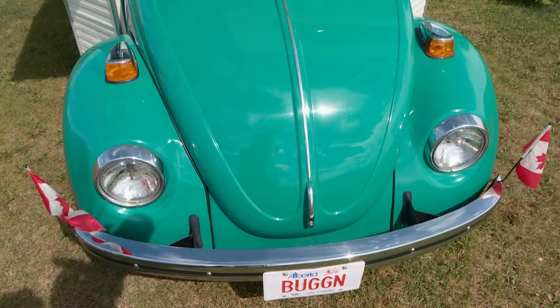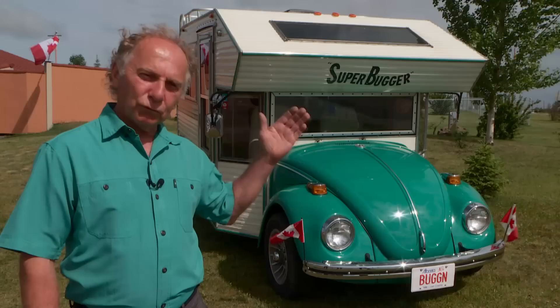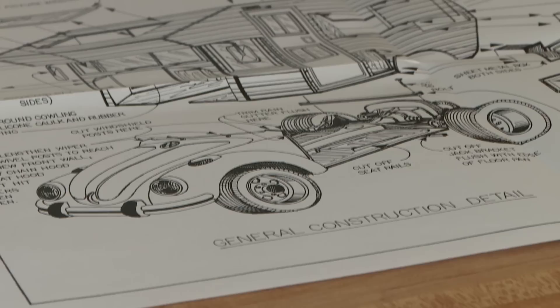It is on an original Volkswagen chassis — it's got all the original running gear, engine, suspension, all that — but they literally cut it off right at the windshield, took all the metal away, reinforced the floor pan, and then built the kit on top.